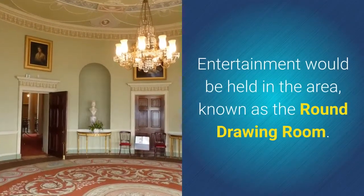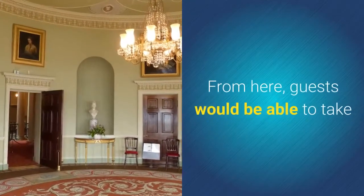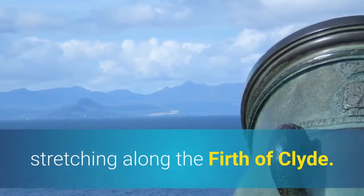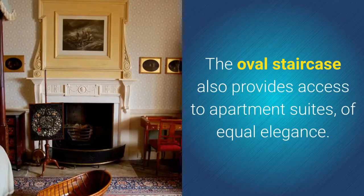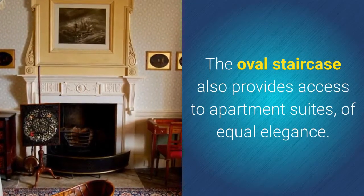Entertainment would be held in the area known as the round drawing room. From here, guests would be able to take in the fine panoramic scenery stretching along the Firth of Clyde. The oval staircase also provides access to apartment suites of equal elegance.